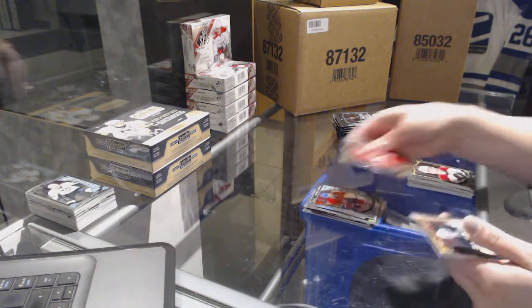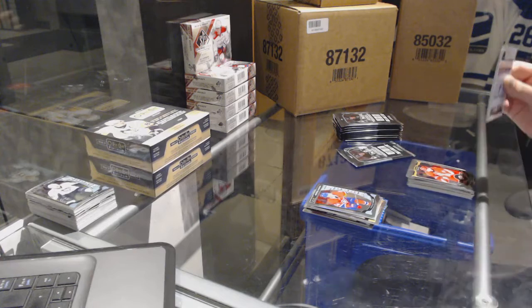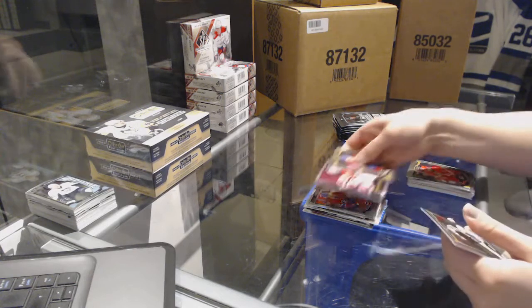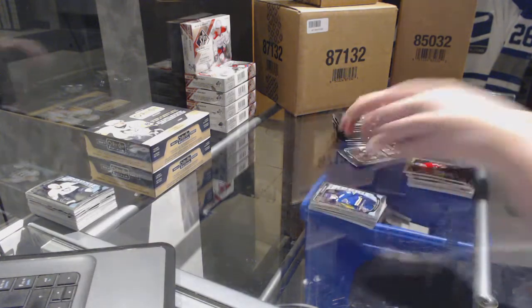Retro Rainbow of Ben Bishop for the Lightning and a Charles Hugon rookie for the Montreal Canadiens. Martin Brodeur retro for the New Jersey Devils and a Colton Parekko rookie for the Blues.